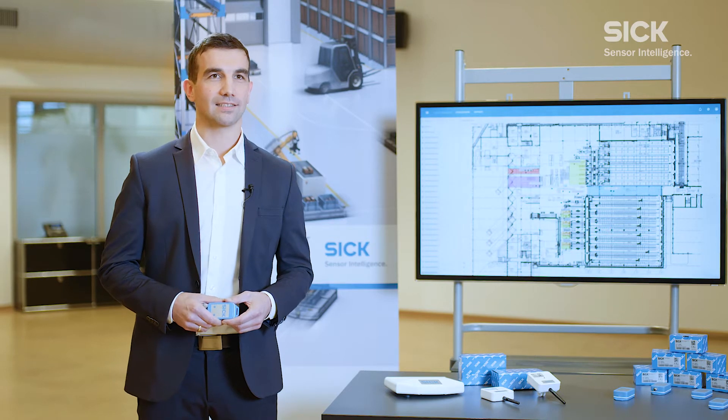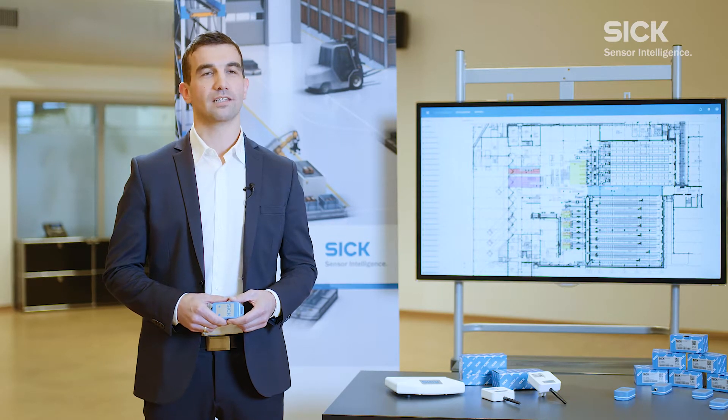Hello and welcome. In this video, you will learn how to achieve complete transparency and efficiency increases in your logistics processes through intelligent data utilization. To this end, we would like to introduce you to the real-time localization system from SICK.